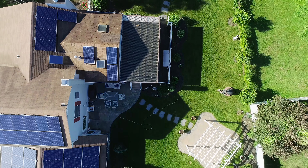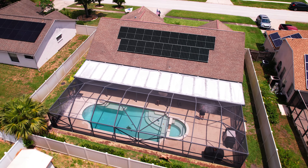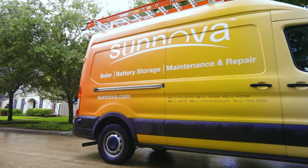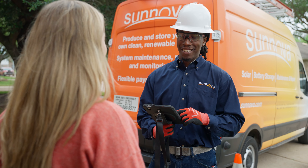A lot of times what happens is a customer buys a home and their home has a solar system and they have no idea how it works or even if it is working. We can go out there and do a diagnostic, give them a health check on the system, and if there's any issues with it we can give them a solution to fix those issues.